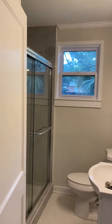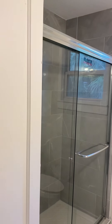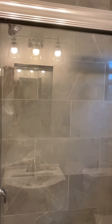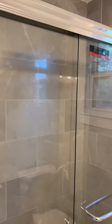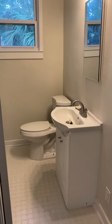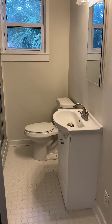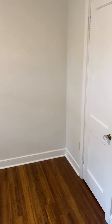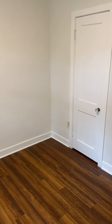We naturally walk into the bathroom area here. Nice tiled shower, and the tile on the floor matches the shower tile.